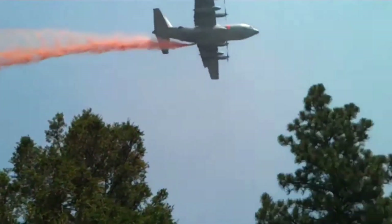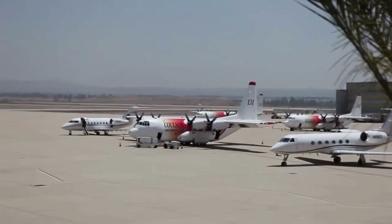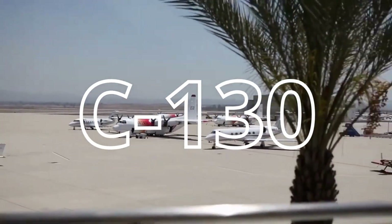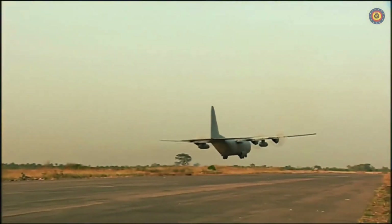Today, we embark on a journey into the realm of aerial firefighting, where aviation prowess meets ecological responsibility. Prepare to be enthralled as we unravel the captivating saga of the legendary C-130 water bomber, a true sentinel of the skies standing vigilant against the fury of wildfires.